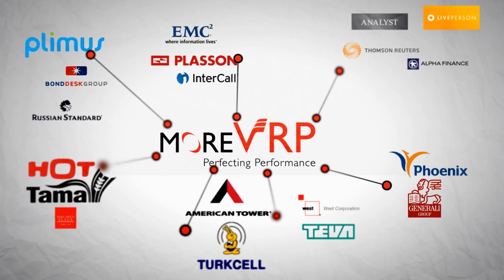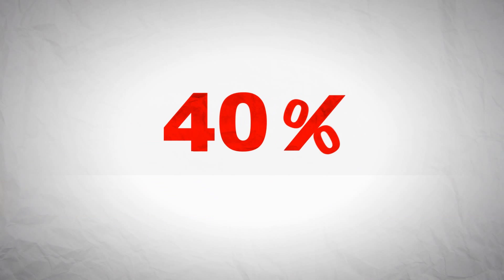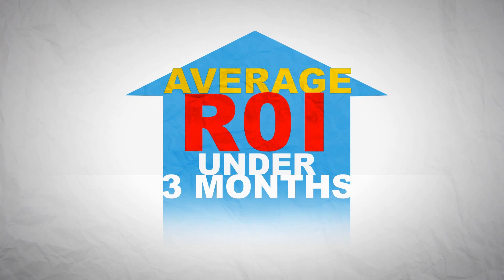Since these clients started using More VRP, they've noticed performance improvements — up to 10 times better transaction speeds and 40% improvements on hardware and software expenses. All of this on an average return on investment of under 3 months.